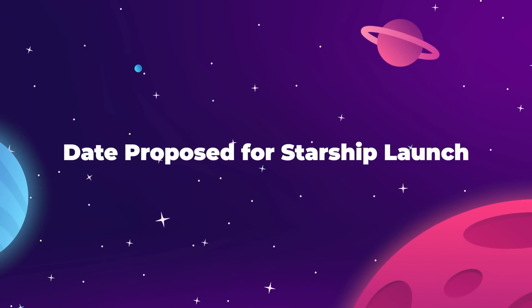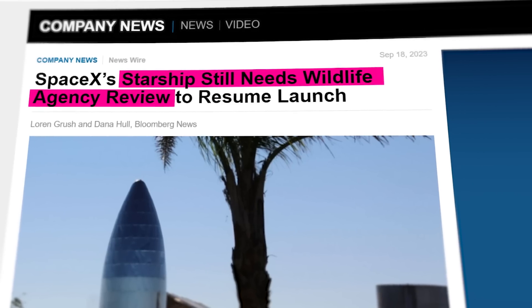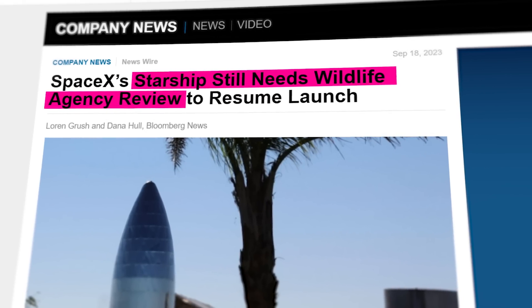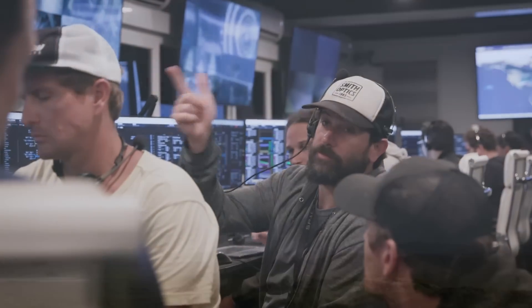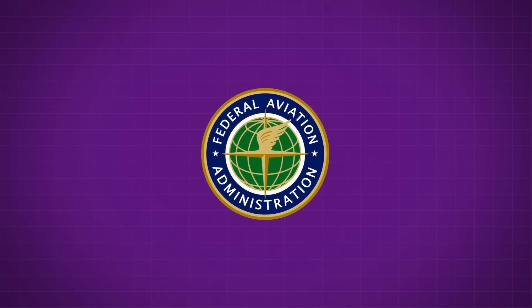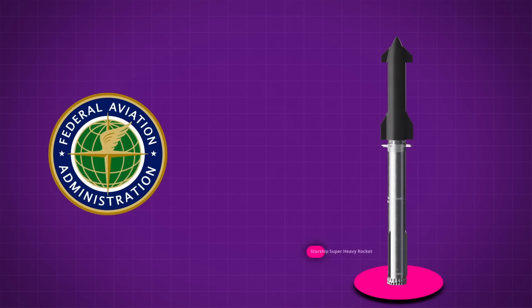The Starship saga continues this week with the FAA completing its safety review, the Fish and Wildlife Service scrambling to complete their site analysis of the Boca Chica coast, and SpaceX booking some very specific outside help and giving us a potential timeline for their next Starship test launch. Starting with the FAA on October 31st, the administration, which has been in charge of recertifying the massive Starship Super Heavy rocket for flight operations, announced that they had officially completed their safety review.